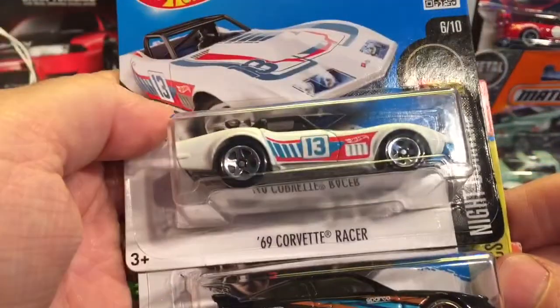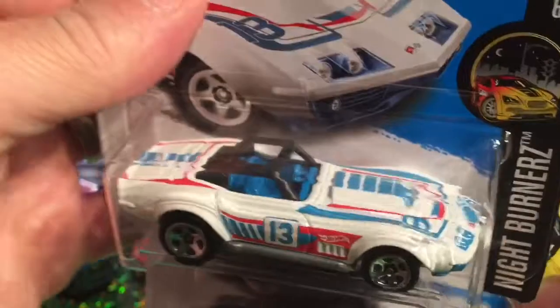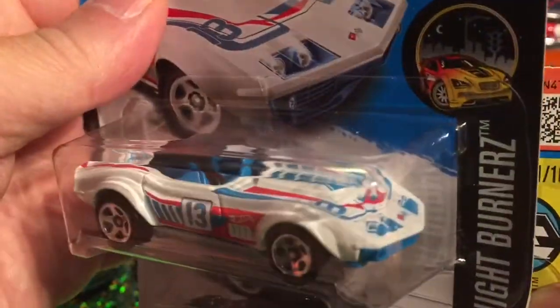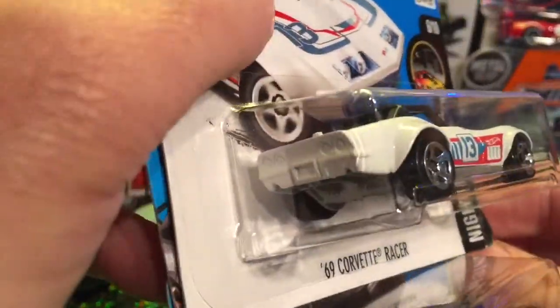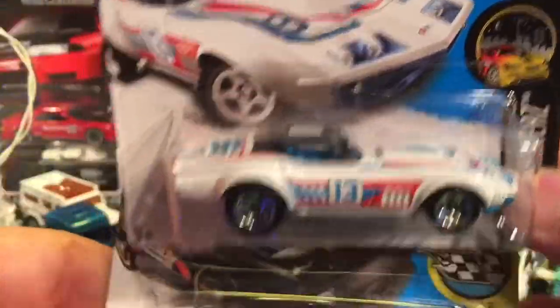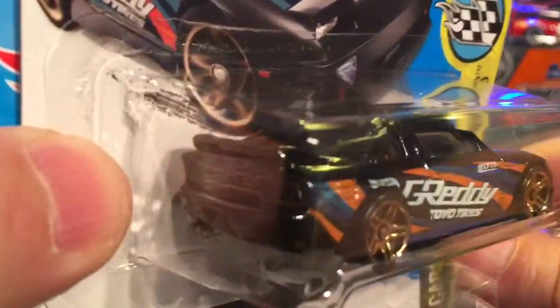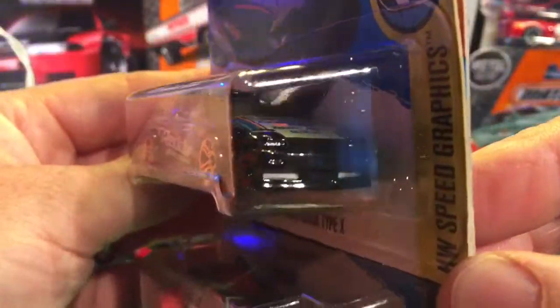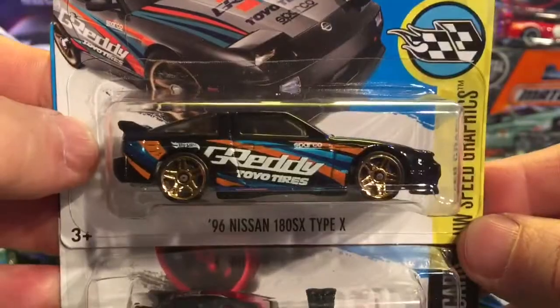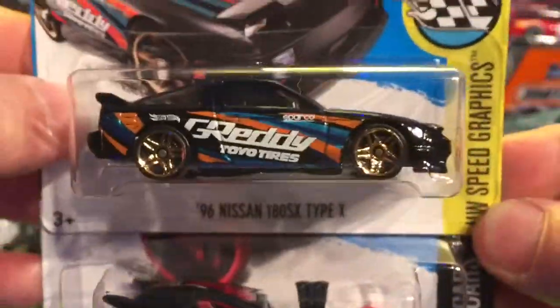We've got some more fast cars — look at this: the new Corvette racer. I saw a few of these in the States, didn't pick them up, I thought I'd just wait, and I was right to do so because it turned up in the UK. Had to get that — just so boy-racer-y. I think I've got this one in the original colour which I think was red and white, and now it's coming out with these tampos on the side, so that's awesome.